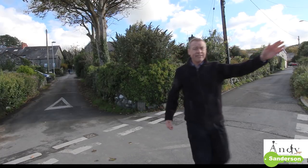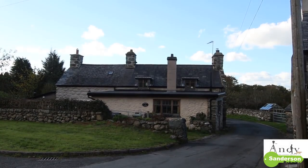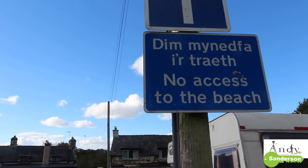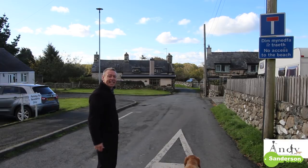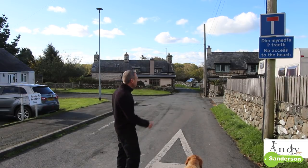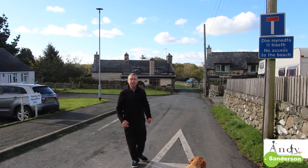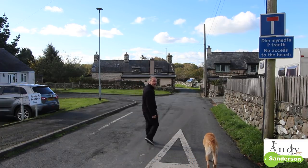The actual cottage is just down here about 25 yards - that's the back of Borthwen Cottages and number one is the one on the right. This sign says 'Dim Mynedfa - No access to the beach', but while there's no vehicular access, it's a lovely 20-minute walk across the fields using the footpaths through the woods down to Bennar Beach. You can walk along the beach and go around the big circle in about an hour - it's a beautiful walk. Let's go inside and I'll show you around.